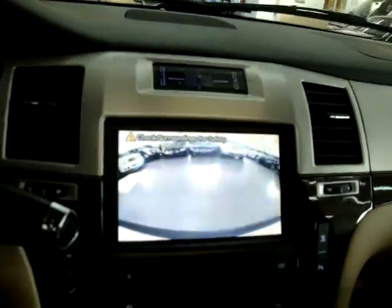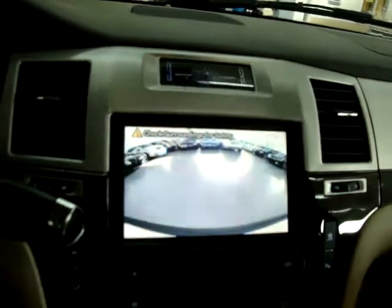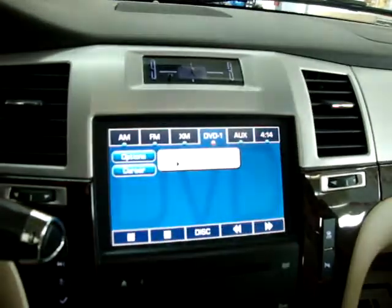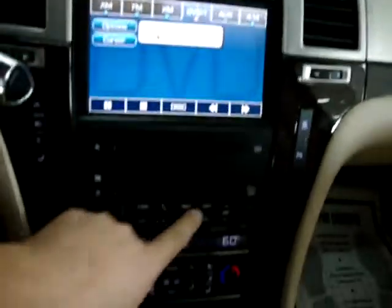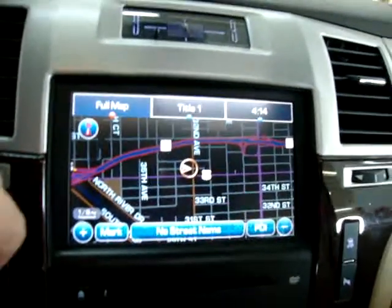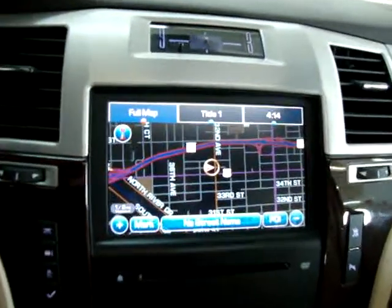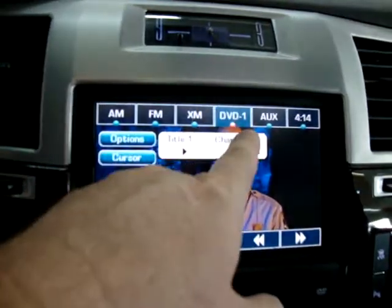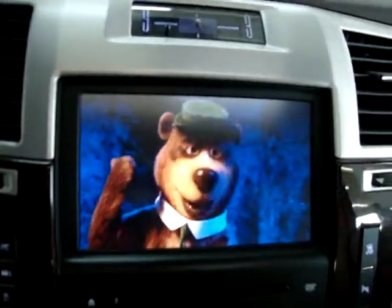Once you pull forward out of reverse, the screen returns to the previous mode — likely navigation. To get to navigation, press the nav button. If you want audio, go down here to audio and you'll see all your source options: AM, FM, XM, DVD, and auxiliary. The DVD is already selected — we'll leave it there for now.